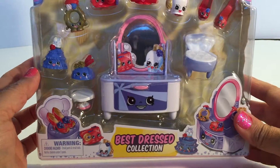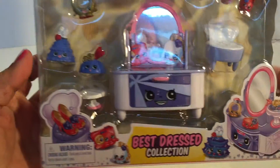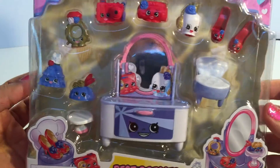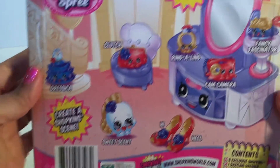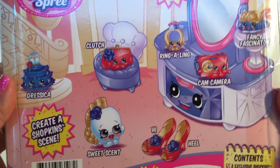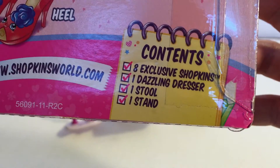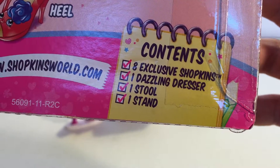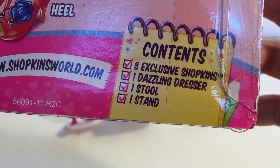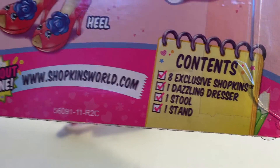Now let's take a look at this next set — it's the Best Dress collection, really really cute. Look at the back of the package — awesome! It includes eight exclusive Shopkins, one dazzling dresser, one stool, and one stand. Let's go ahead and get this open.